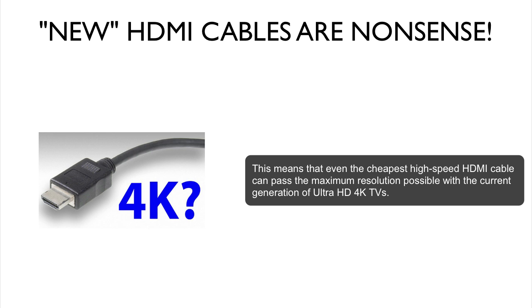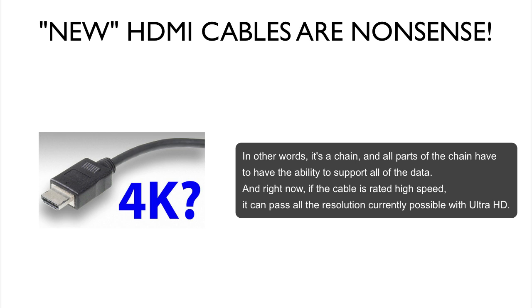The sending and receiving devices are only capable of what I just said. So even if you set your PC to 10,000x10,000 pixel resolution and the cable could support that bandwidth, the video card's HDMI output chip couldn't output it and the display's HDMI input chip couldn't accept it. It's a chain, and all parts of the chain have to support all of the data.